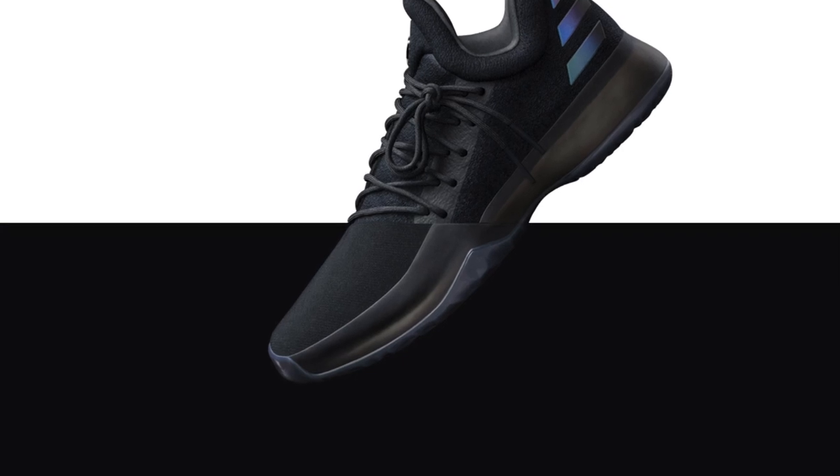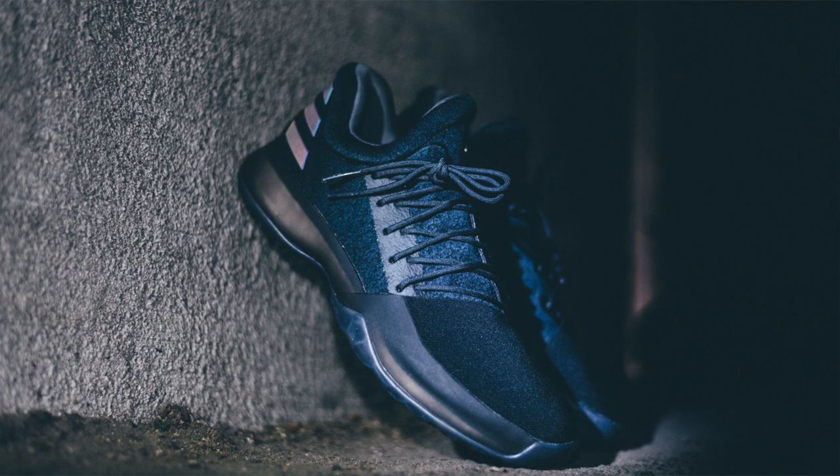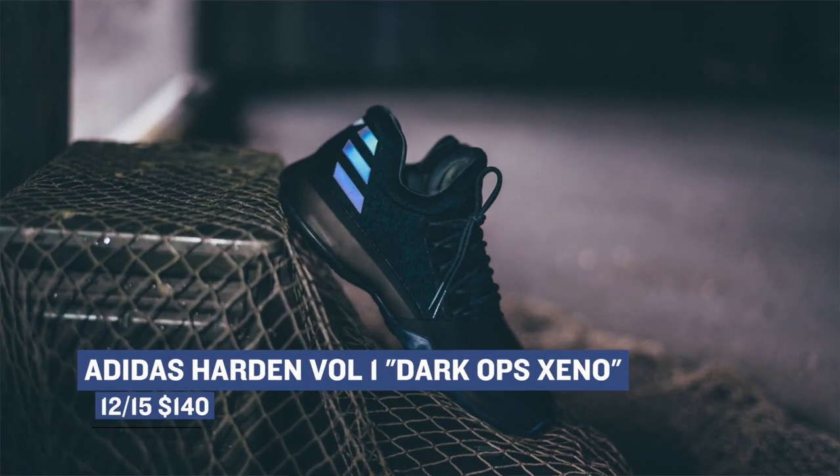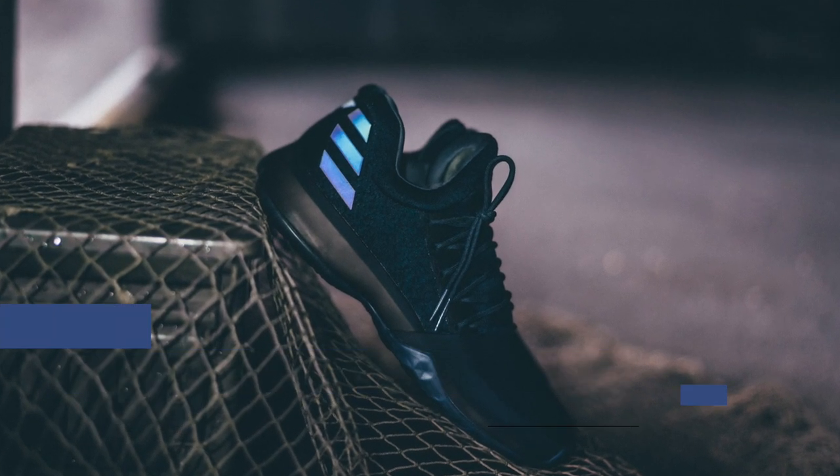The Harden Volume 1 launched just recently and Adidas is already hitting us up with new colorways. The Dark Ops Xeno — this pair is all black with some Xeno love to light up the upper in different colors. These are available right now for $140.